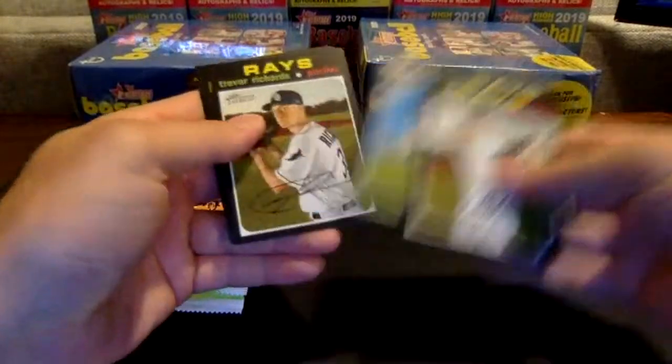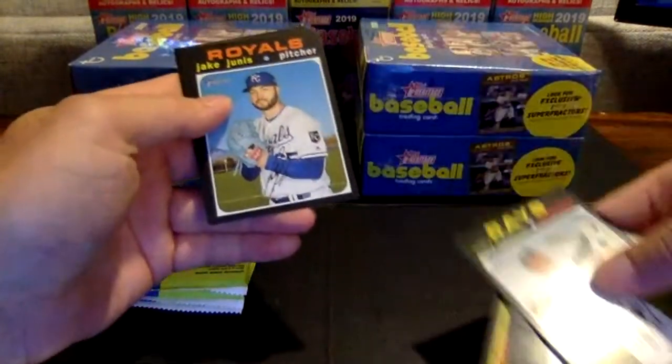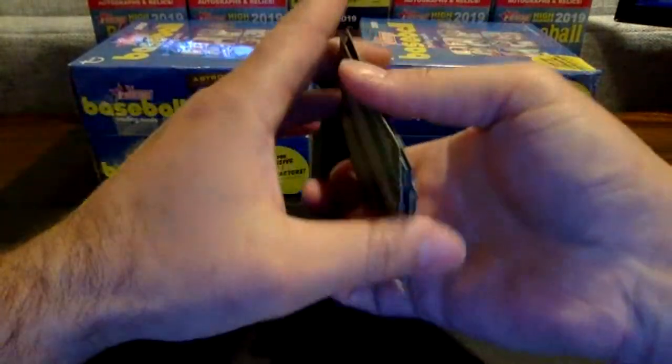Adamus, Lamb, Gurriel, Richards. New Age Performers — Jose Berrios going to the Twins. Junis, Glasnow, Suarez, and Royals rookies.